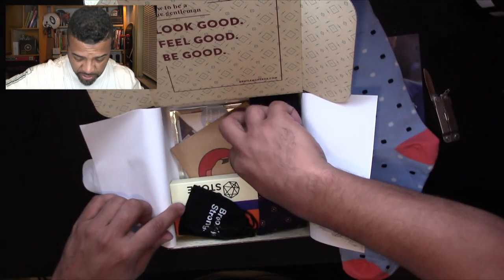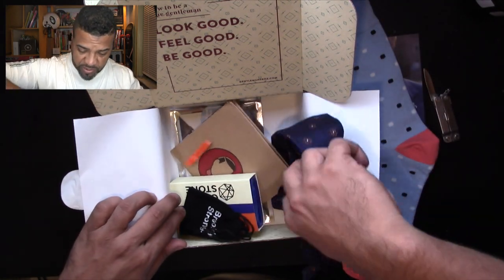Look at the details on the socks — they have a little button on there so you can put them together. In the wash or whatever, they don't get lost. Look how cool that is! I don't have a pair like this at all. Let's go to the next item.